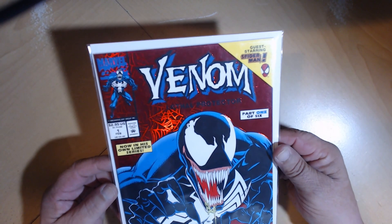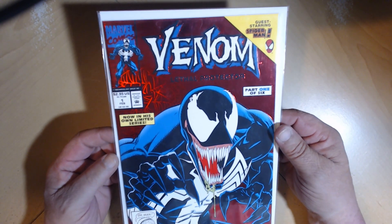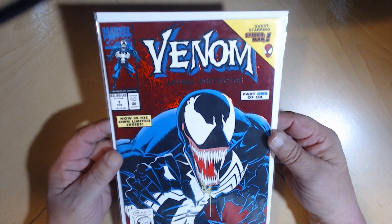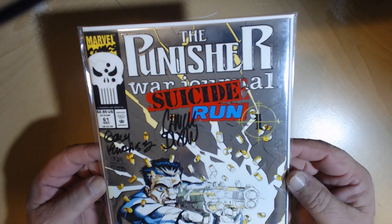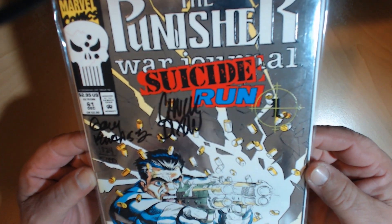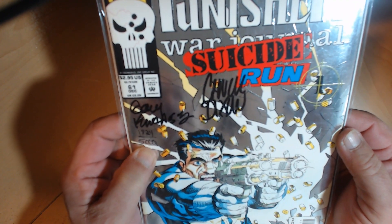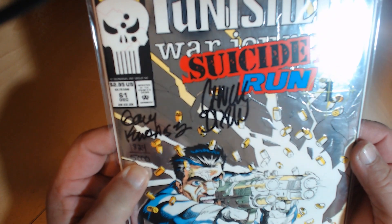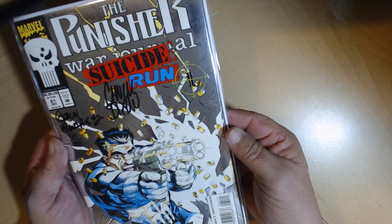And the next piece that came with this was Venom No. 1, which I actually have an Al Milgram autographed version of this. So here's what actually drew me to the auction — Chuck Dixon autograph, Punisher War Journal 61. That's my cherry piece right there.